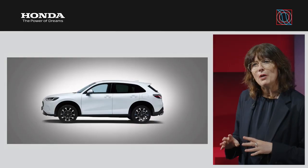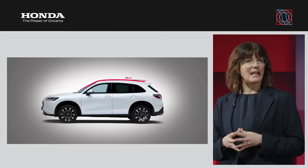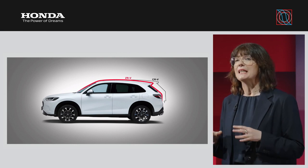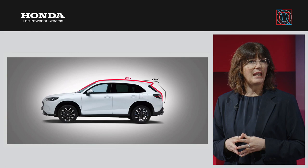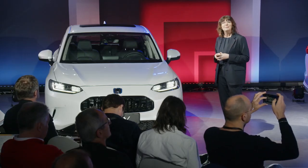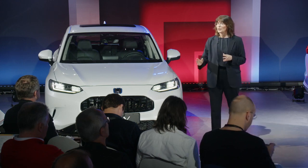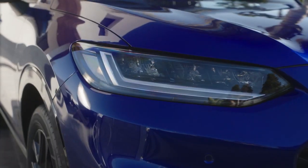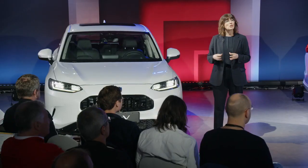Starting with the exterior design, the ZRV boasts a sleek and sporty aesthetic, and whilst of a similar length, it has a roofline that is significantly lower when compared to the CRV and other competitors on the market, giving it a striking silhouette. Taking a closer look at the front, you can see the smart honeycomb grille, complemented by the striking LED headlights and sequential turn indicators. The flowing profile is underlined by the smooth bumper styling, which creates an eye-catching aesthetic.